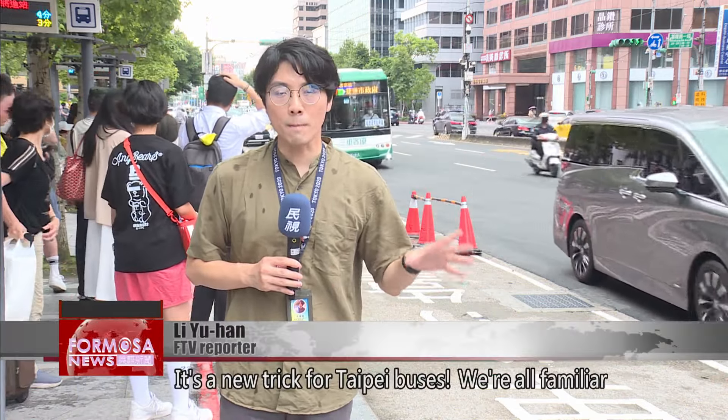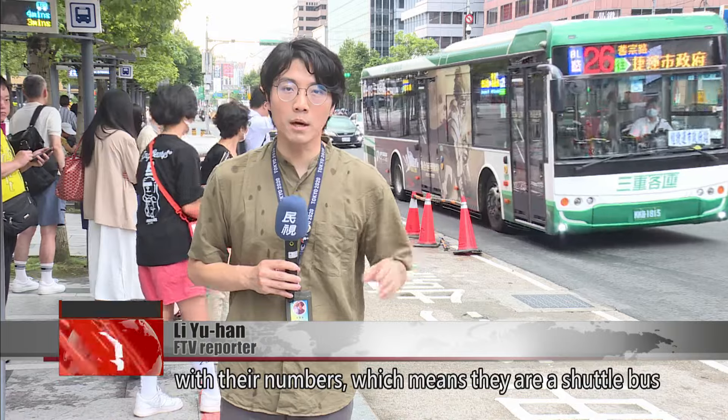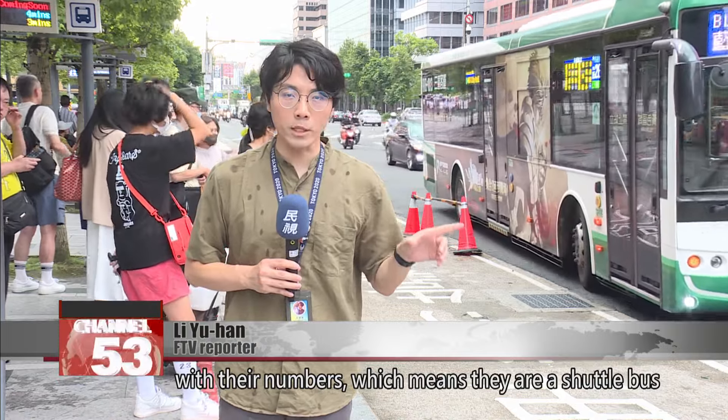It's a new feature for Taipei buses. We're all familiar with buses having a number. Now some buses have a colour with their numbers, which means they are a shuttle bus for the MRT line.